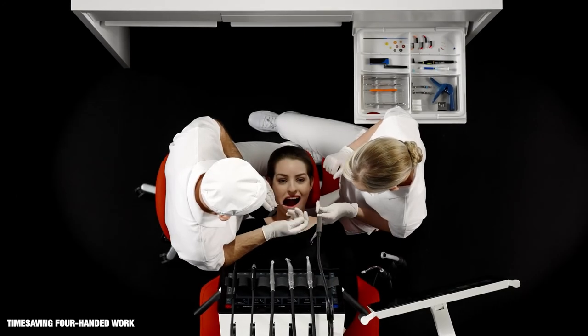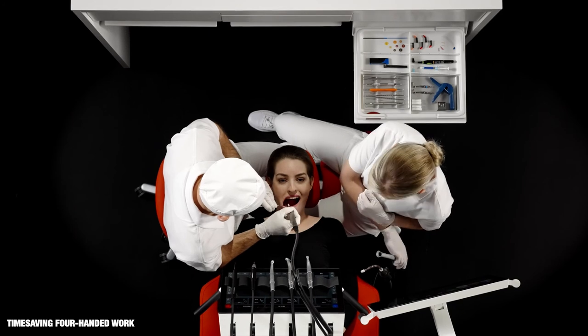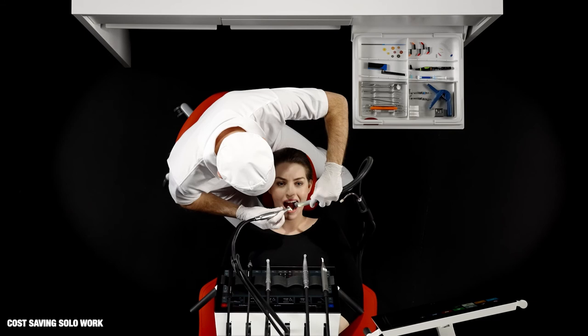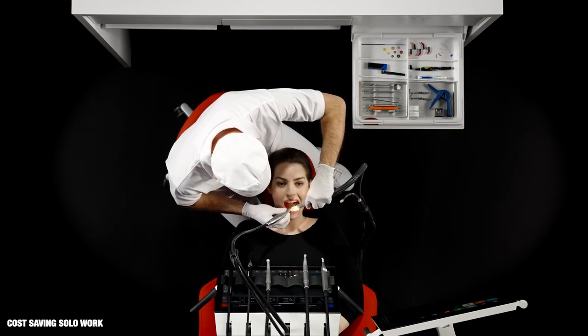The chair-side assistant transfers unit instruments and hand instruments to the dentist while using the suction. With the suction hose holder in the solo position, the dentist can reach the suction hoses and be his or her own assistant.